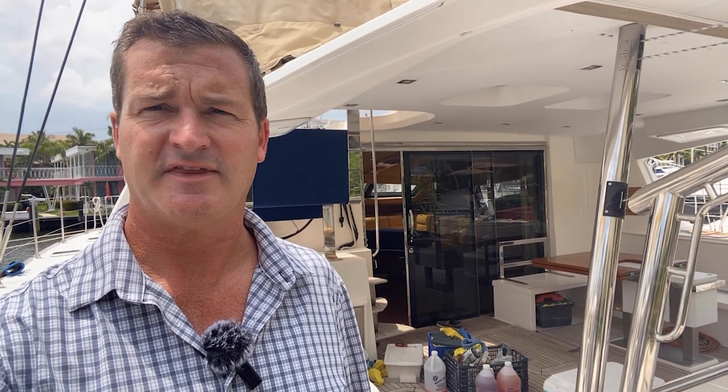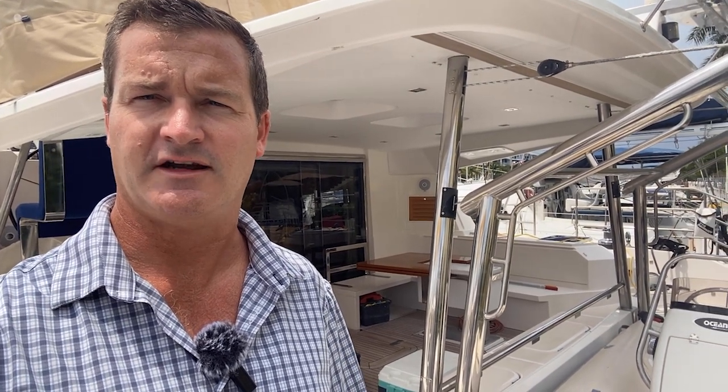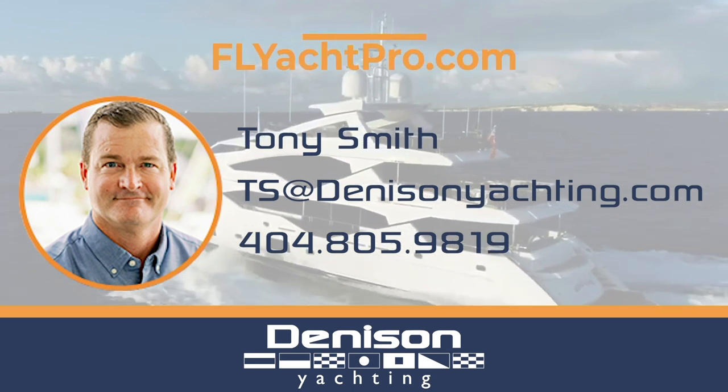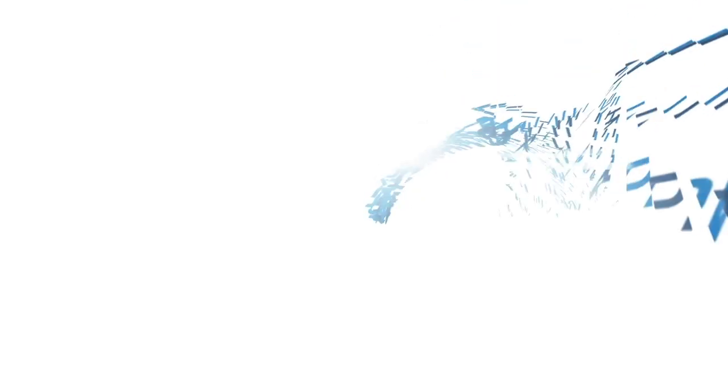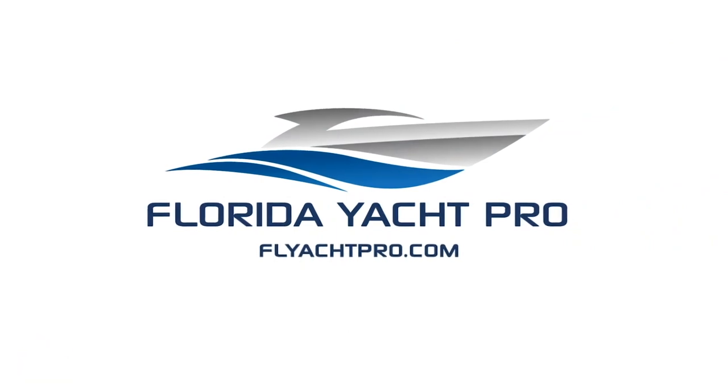On behalf of Tony Smith with Denison Yachting and Richard Navarro, thank you for checking out this 2015 Privilege. If you're in the market for a boat like this, please reach out to either of us. My direct customers can contact me directly; anyone else, feel free to reach out to Richard. You can email me at ts@denisonyachting.com or text me at 404-805-9819. Don't forget to like, subscribe, and comment below, and be on the lookout for additional videos.